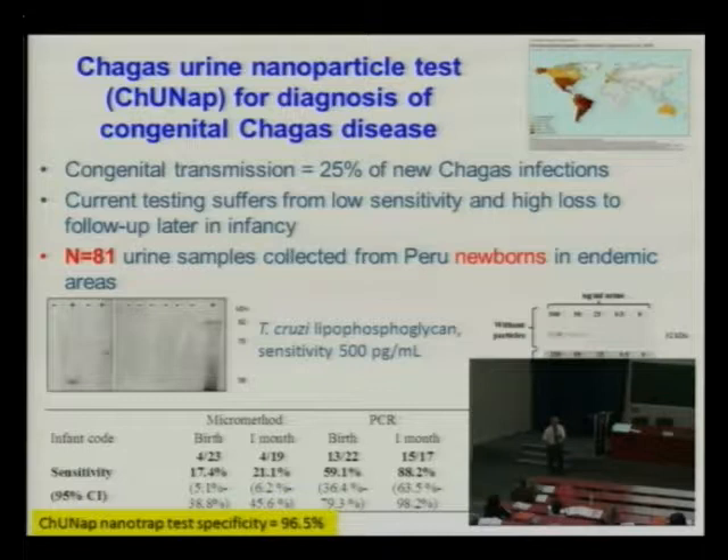Another example using the nanoparticles is a test for Chagas disease, coming up from South America into the United States — a very terrible disease, particularly for newborns. In collaboration with Johns Hopkins, we got samples from Peru newborns and were able to measure in the picogram per milliliter range, developing a test that was 96% specific compared to any other existing method, in urine of the newborn babies.